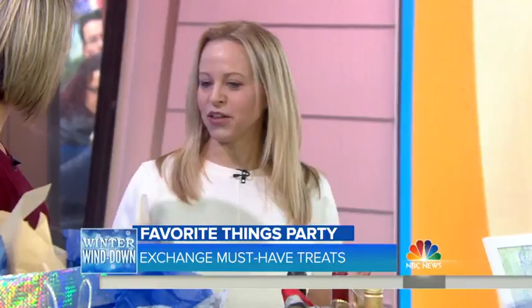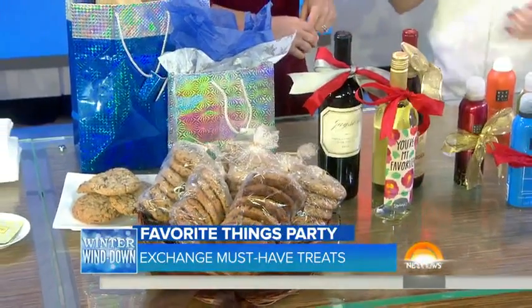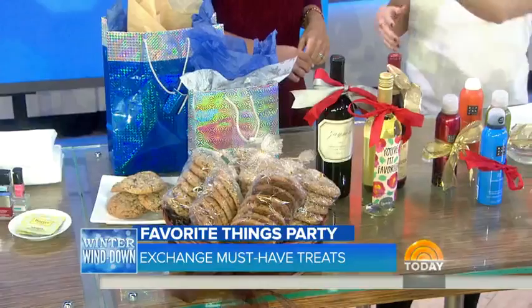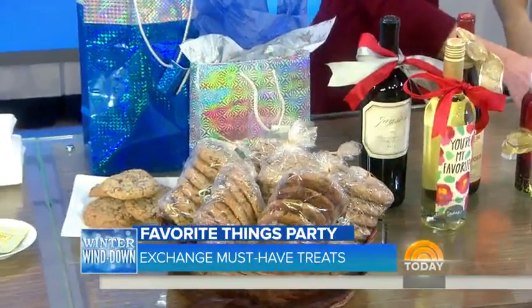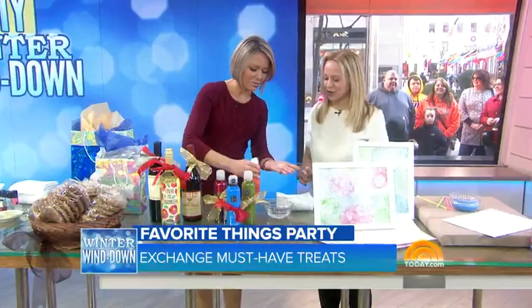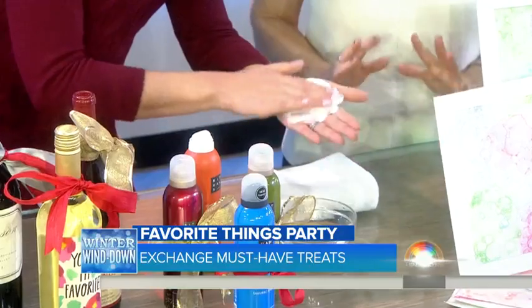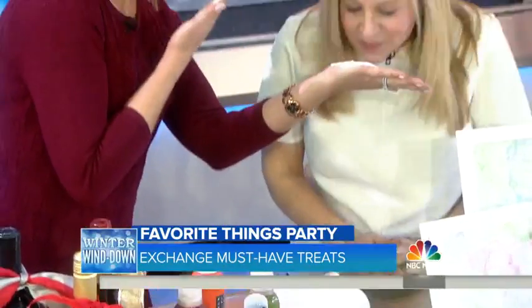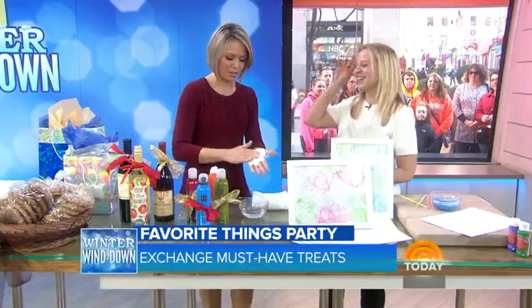Throw a girls' night favorite things party — they're very trendy and popular. There are different ways to do it: you can swap your favorite things gifts, so everybody brings a gift and swaps it. I would bring chocolate chip cookies. I love the wine too. This is one of my favorite things — it's from Rituals. It's actually a shower foam; it comes out like a gel and when you mix it with water, it foams up so nicely with such nice scents.